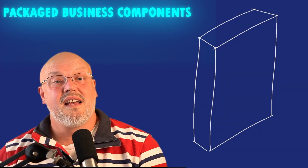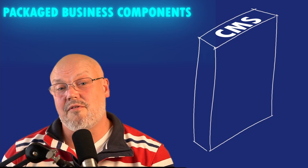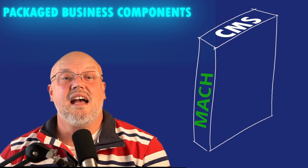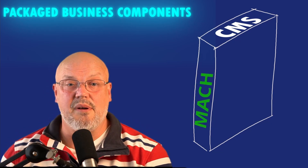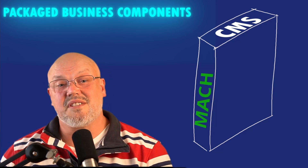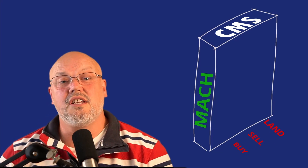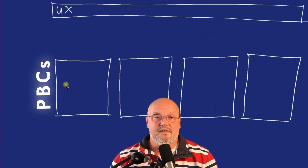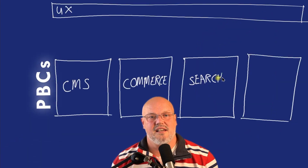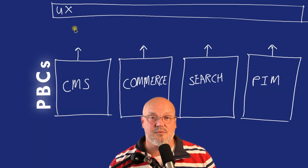Think of the PBCs as the components that you're going to compose your e-commerce platform from. Think of the tech stack as how those components are built and also how you may integrate them together. And the actual customer journey is where the components will be used.